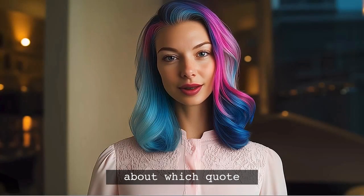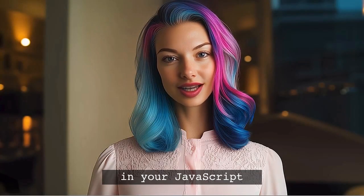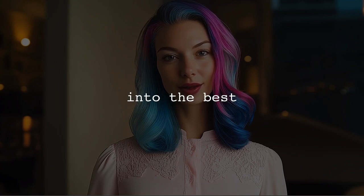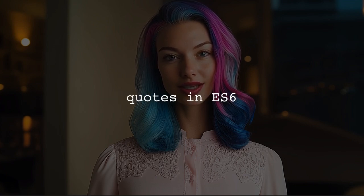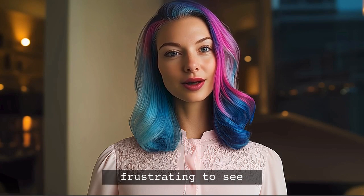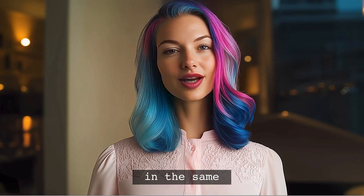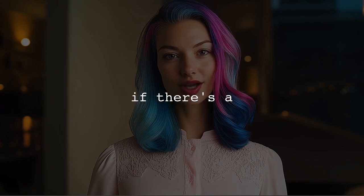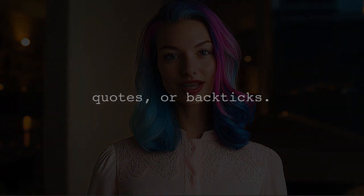Are you confused about which quote style to use in your JavaScript code? You're not alone. Today, we're diving into the best practices for using quotes in ES6 and React. It can be frustrating to see different quote styles in the same codebase. Many developers wonder if there's a right or wrong way to use single quotes, double quotes, or backticks.